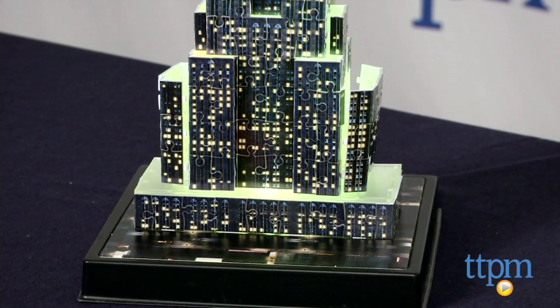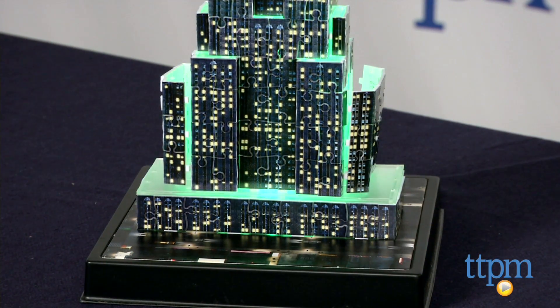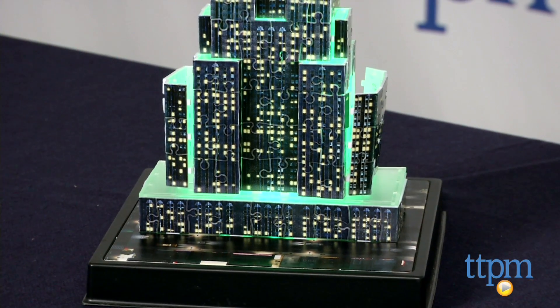The real Empire State Building always has a colorful, brightly lit top at night, and puzzle builders can make this puzzle structure light up too — in red, orange, yellow, green, and purple — thanks to the LCD light panel in the base.